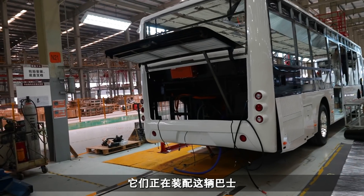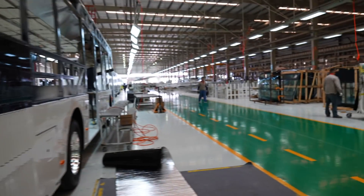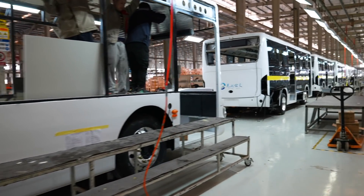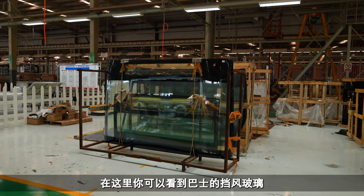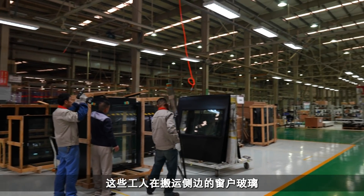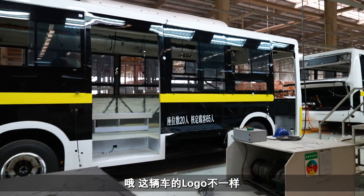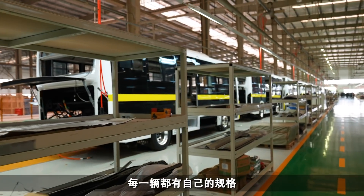This is a bus getting fitted out and you can see this is the outside. We're at various stages of production - you can see some bus windscreens over here, and guys carrying the side glass, moving it around. A lot of glass going on here. This one has got different logos on, so they obviously make buses for various different provinces, and each one will have a different specification.